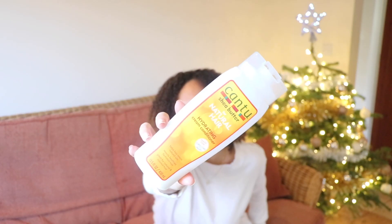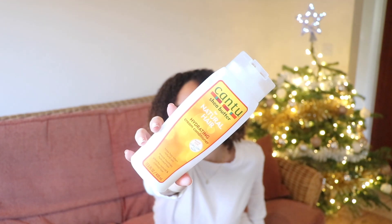The next step is conditioner. I have the Cantu Shea Butter for Natural Hair Hydrating Cream Conditioner — same line as the shampoo. It's a really good all-rounder: moisturizing, has really good ingredients for such an affordable product line. It's silicone-free, it really detangles, keeps my hair conditioned, and it just works really well for my hair.